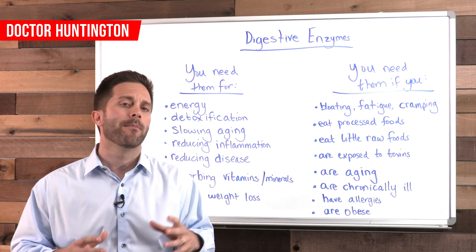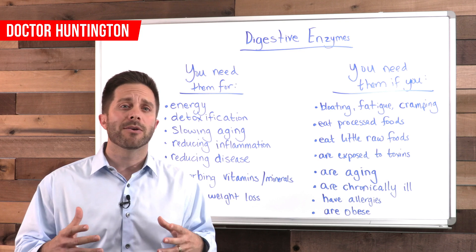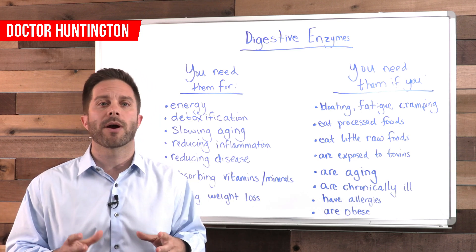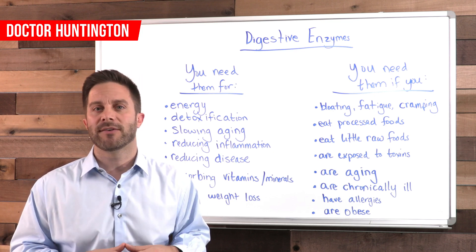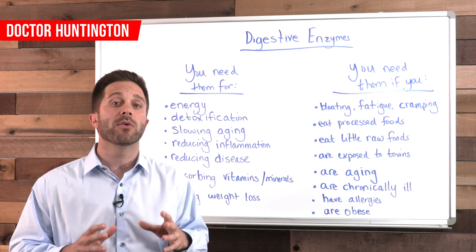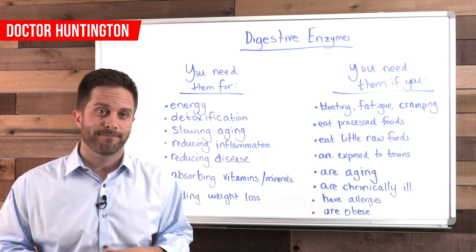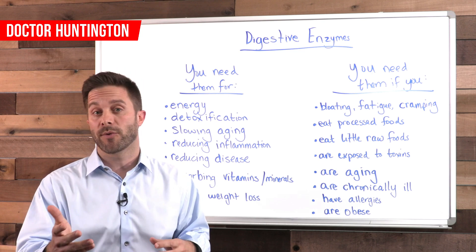That would include things like pineapple, papaya, avocado, kiwi, ginger, raw honey, and fermented vegetables like sauerkraut and kimchi. Use a high quality digestive enzyme supplement that has a variety of bioavailable enzymes. If you do those two things, it'll help you to improve your gut health and promote nutrient absorption. If you've found this video helpful, please subscribe to my channel and share it with a friend.